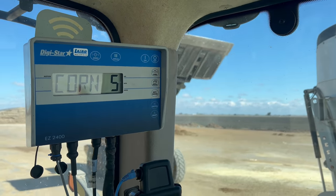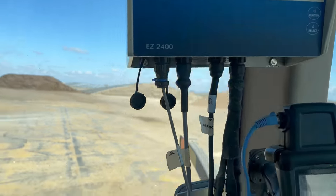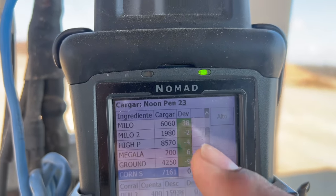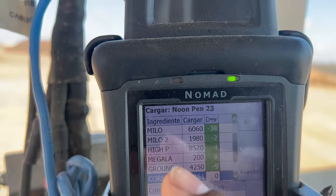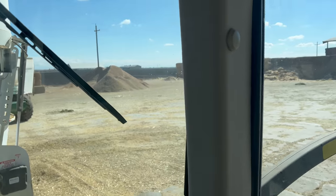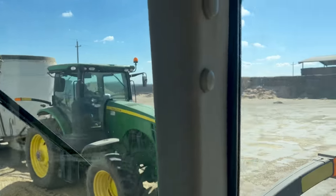Here you can see him dumping — at 200 it starts beeping to warn him, so he tilts the bucket a little bit less to try to get as close as possible. As soon as he completes it, the display actually switches on its own to the next ingredient — now it switched over to corn screens. Here you can see the ingredients he's already added. If he's within 50 pounds of what he's supposed to be, it'll show green. On ground corn he was off by only nine pounds, which is pretty close.